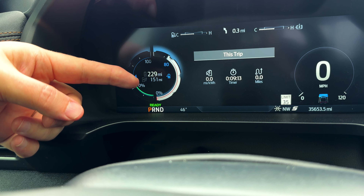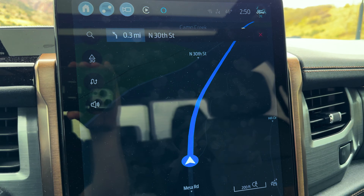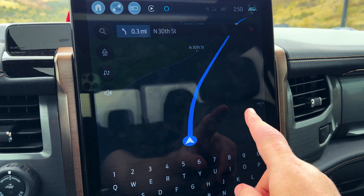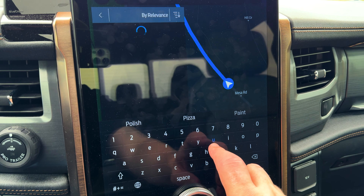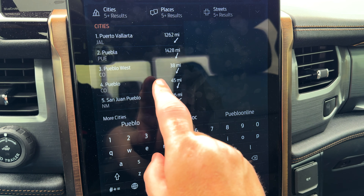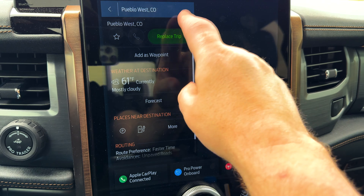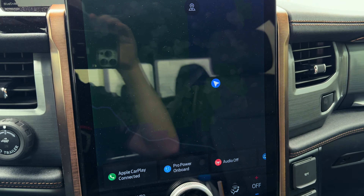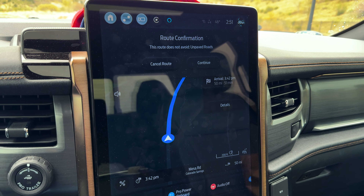That's if you follow Ford's charging guidance. If you want to change it, just come in here and go to a new destination. I'm in Colorado Springs, so let's go to Pueblo West — 38 miles. Replace trip. Continue one quarter mile on Nesa Road, then make a slight left turn.